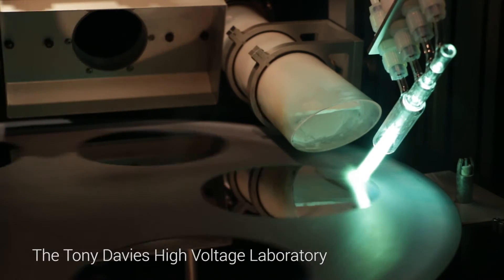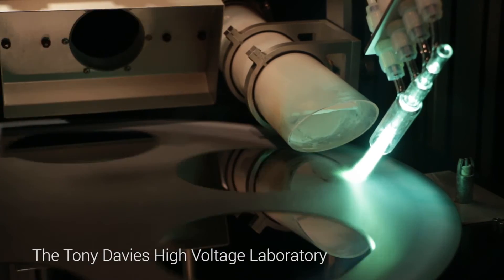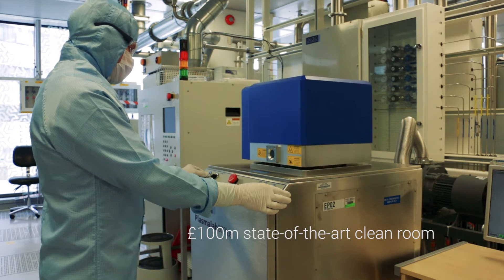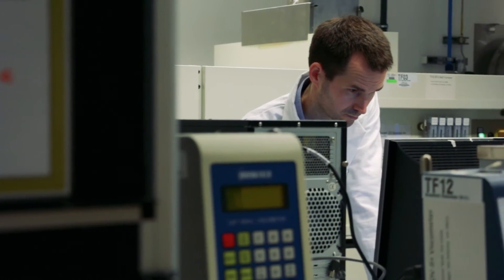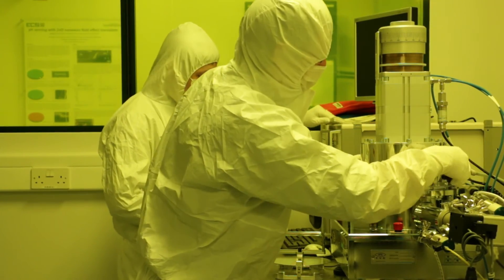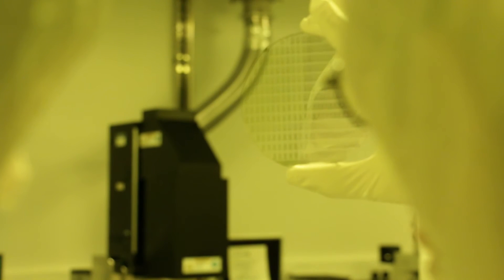Our high voltage lab is an example of that, and our clean room as well. There's a module that our students can take in the fourth year of their degree where they get to go inside the clean room and actually fabricate their own device, and then in the second half of the year they can come back and use the facilities to look at their device and see how well it works.